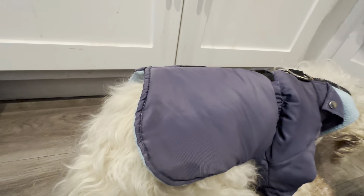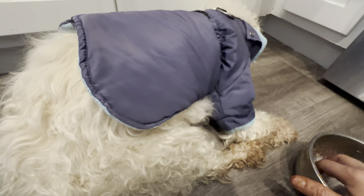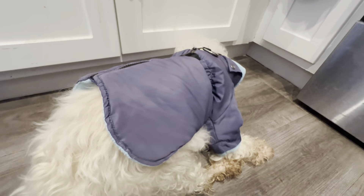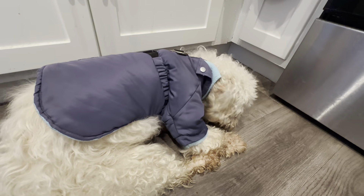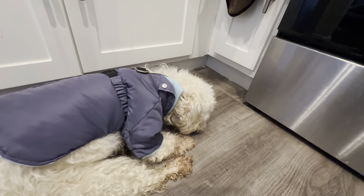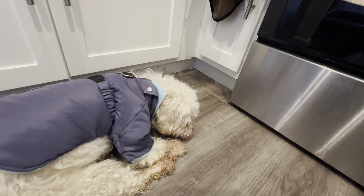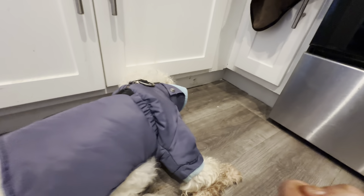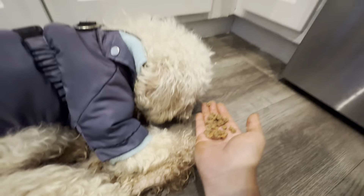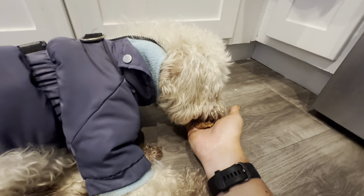Rafa almost finished everything — great job, Rafa. I try to make sure I give him the rest. He already knows more food is coming — that's why he's looking to the right, smelling, hoping there are more grains. He knows his dad is going to take care of him. I open my hand and he'll eat whatever I have there. There we go.